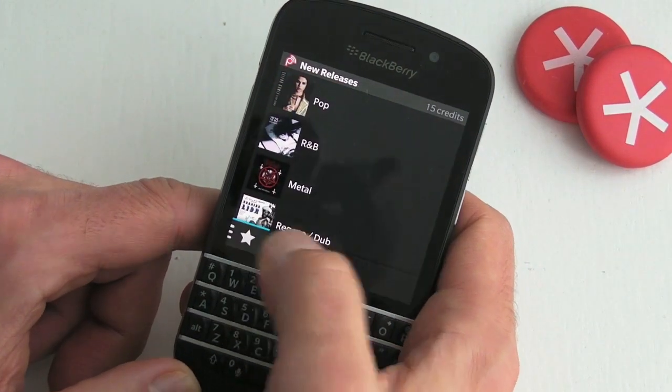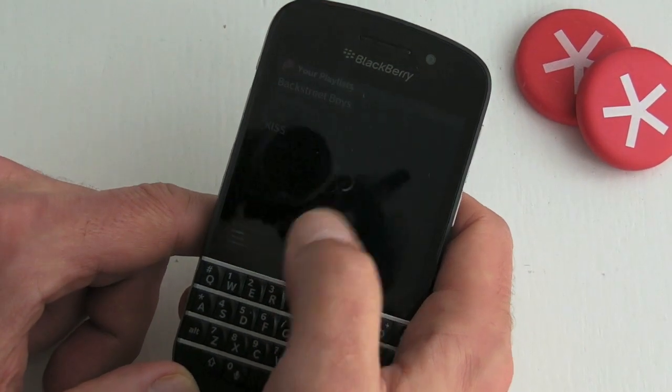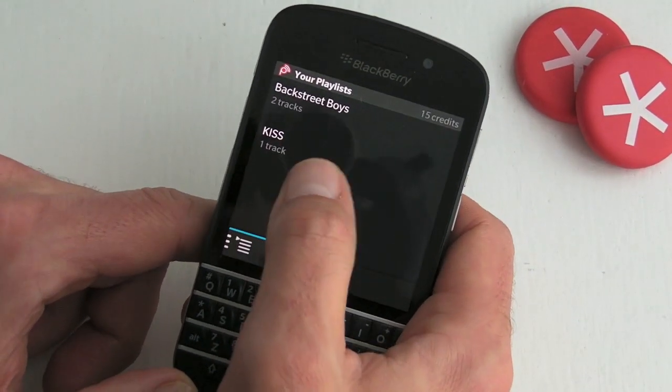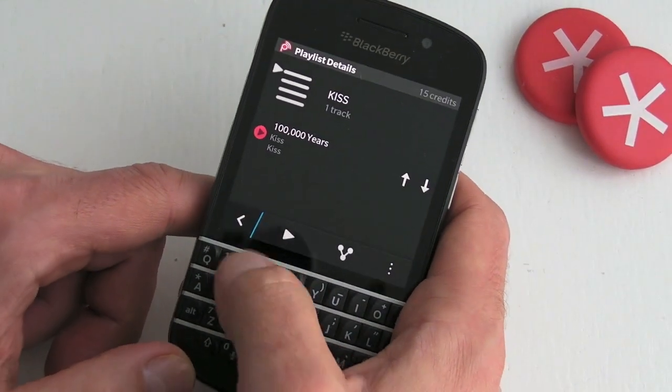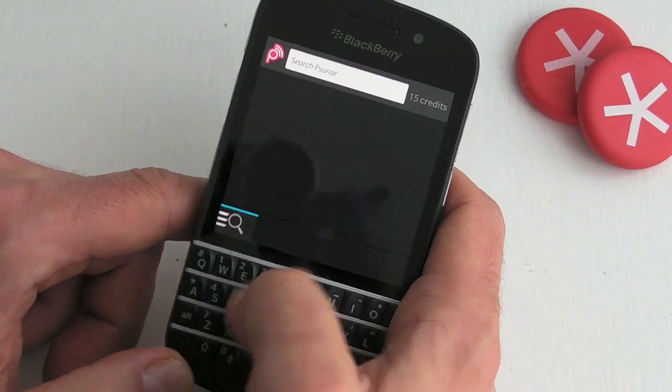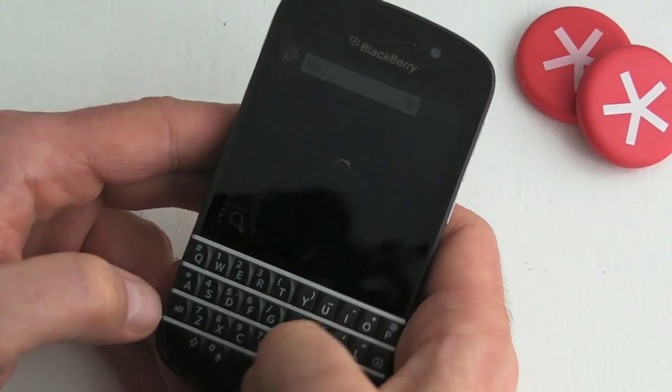I haven't favorited any, but you can. We can also create playlists — I've created a couple there. Pretend you haven't seen that I've created a Backstreet Boys one. And then finally we've got the search option at the bottom, so if I was going to search for Kiss, for example...